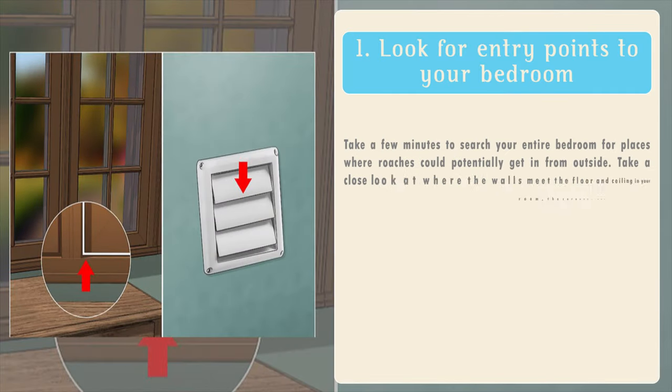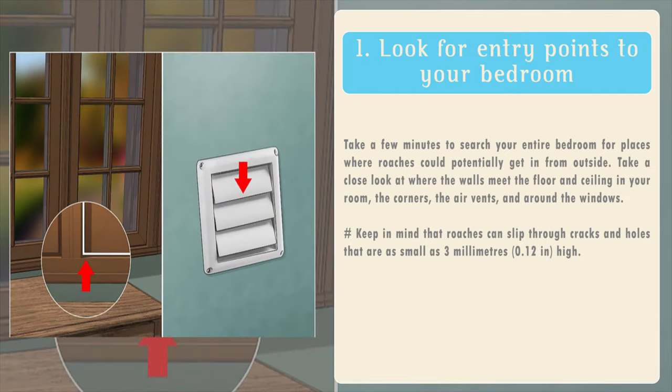1. Look for entry points to your bedroom. Take a few minutes to search your entire bedroom for places where roaches could potentially get in from outside. Take a close look at where the walls meet the floor and ceiling in your room, the corners, the air vents, and around the windows. Keep in mind that roaches can slip through cracks and holes that are as small as 3 mm high.